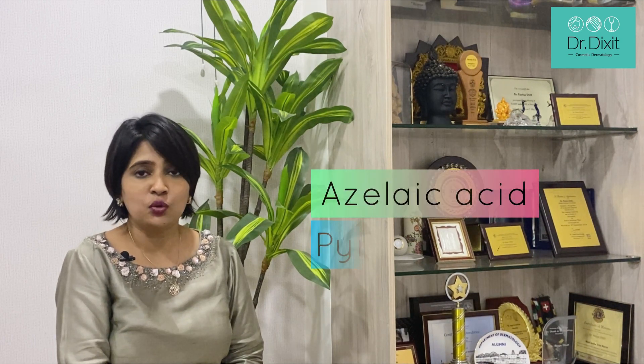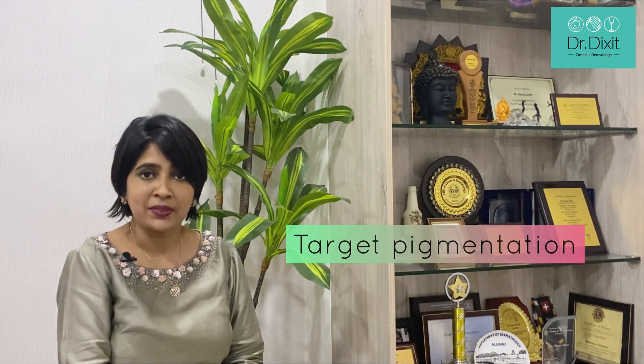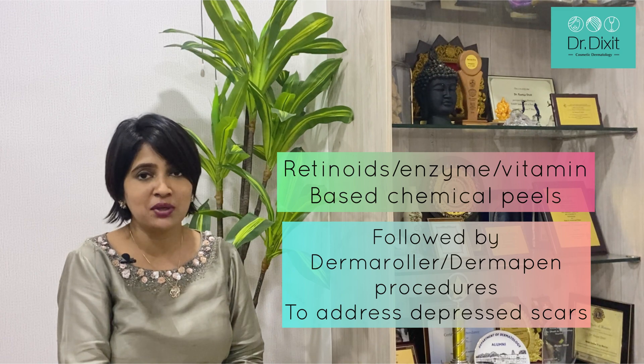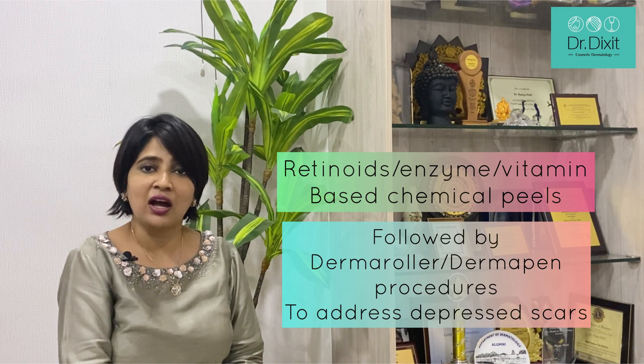So chemical peels are not only a treatment to help reduce the acne but they can help you target the acne scars as well. You have azelaic acid and pyruvic acid — these are newer acid peels available to exfoliate the skin and specifically target pigmentation. And then you have retinol-based, enzyme-based, and vitamin-based peels which can be delivered after a derma roller or derma pen treatment to help target the depressed acne scars as well.